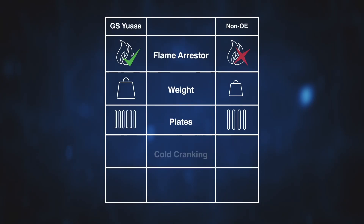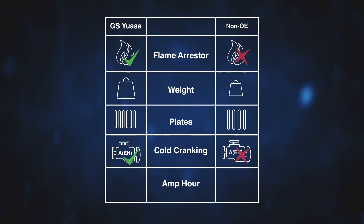GSUSA products contained more plates per cell. GSUSA also performed BS EN 50342 cold cranking performance tests on each battery. The results showed that, for all references, GSUSA products exceeded the label rating in all cases. Worryingly, most of the non-original equipment products tested fell short of the claimed label rating. BS EN 50342 amp power performance tests were also carried out. Once again, the non-original equipment products fell short of the claimed rating, whereas GSUSA products exceeded the label rating in all cases.